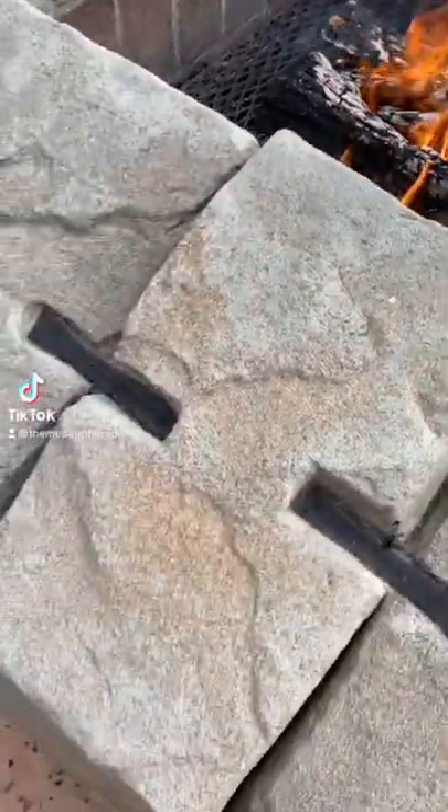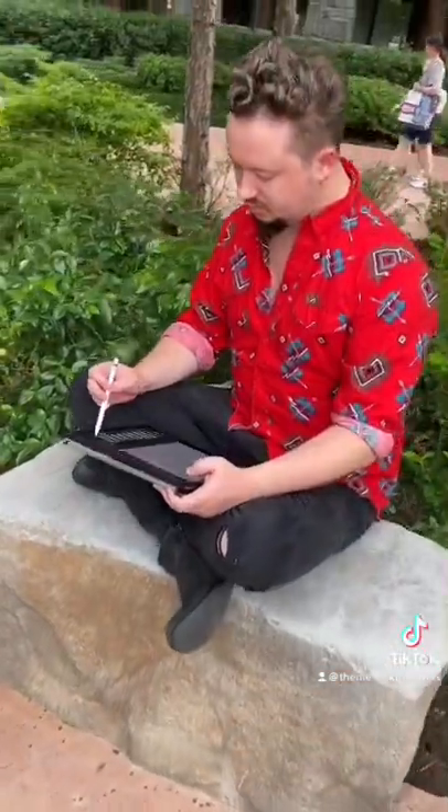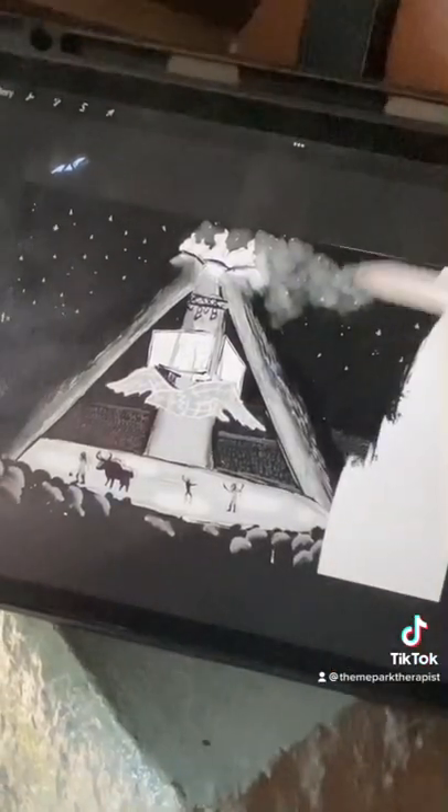For my Campfire Theater in the Round concept — an arena space I designed for a Midwestern amusement park — the next thing I did after sketching was begin to add some really contrasty value to the overall piece. I wanted very dramatic lighting here.